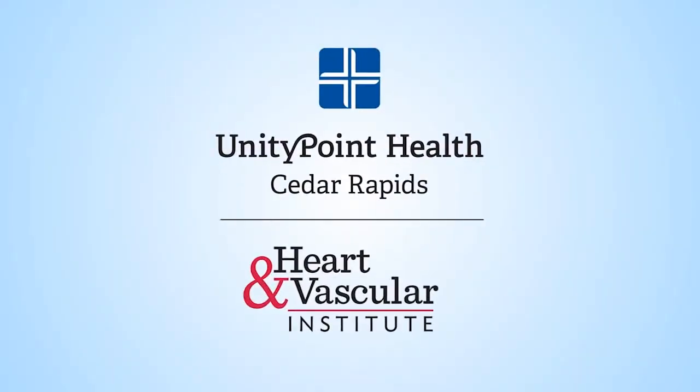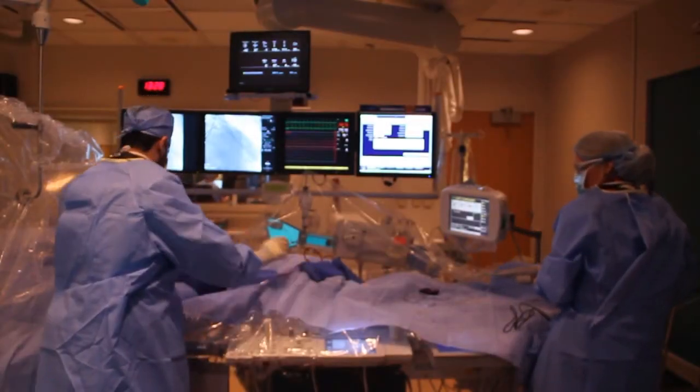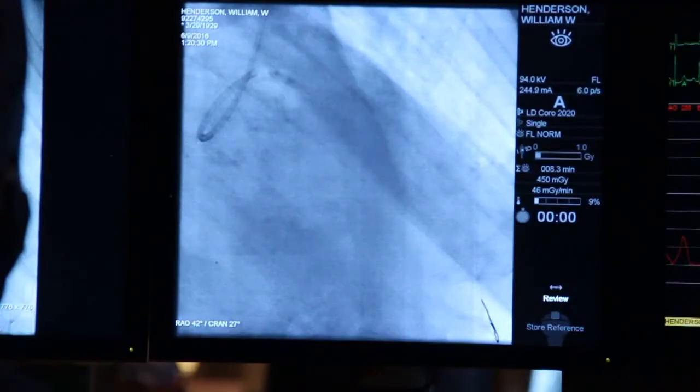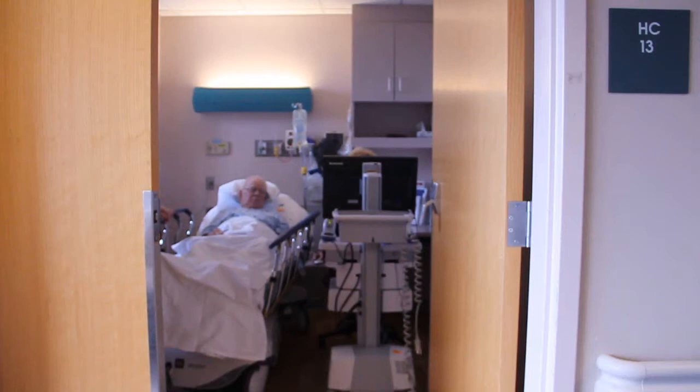UnityPoint Health Cedar Rapids Heart and Vascular Institute takes you inside the heart for a balloon aortic valvuloplasty procedure at a UnityPoint Health Hospital in Cedar Rapids, Iowa. Our patient is Wally Henderson.